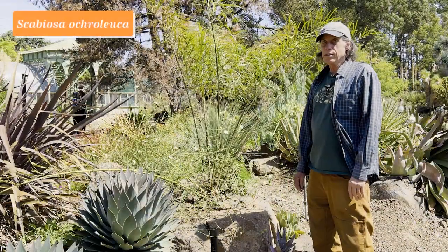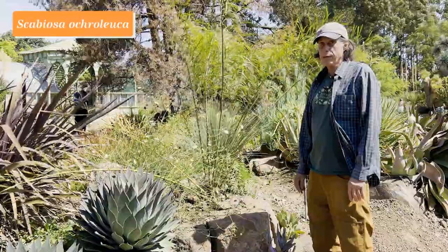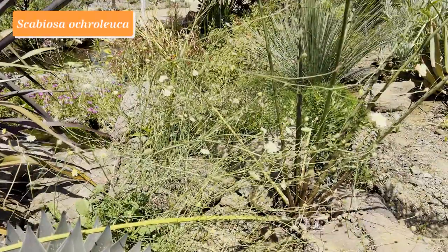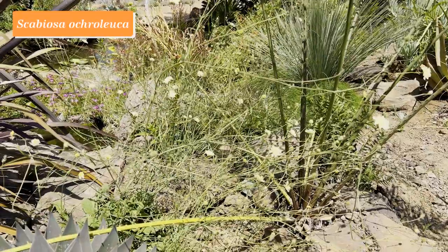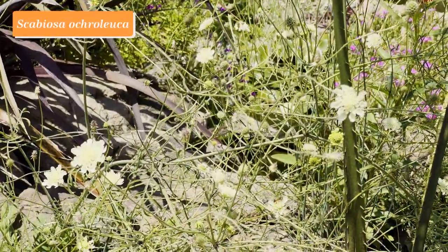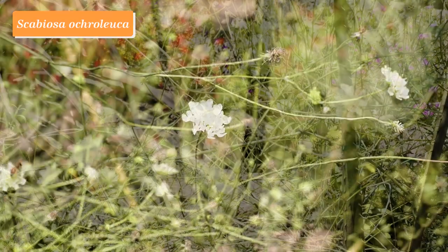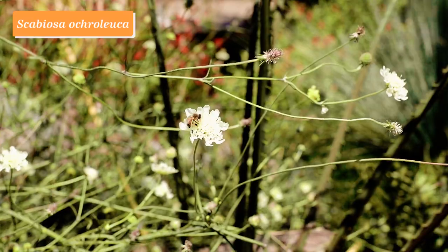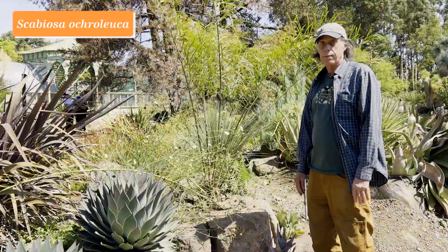The genus Scabiosa belongs to the family Caprifoliaceae, and this one is a Mediterranean native: Scabiosa ochroleuca. The flower heads are a little on the greenish-yellowish side of white, but there are lots of them — rather diffuse and long-blooming in the summer months.